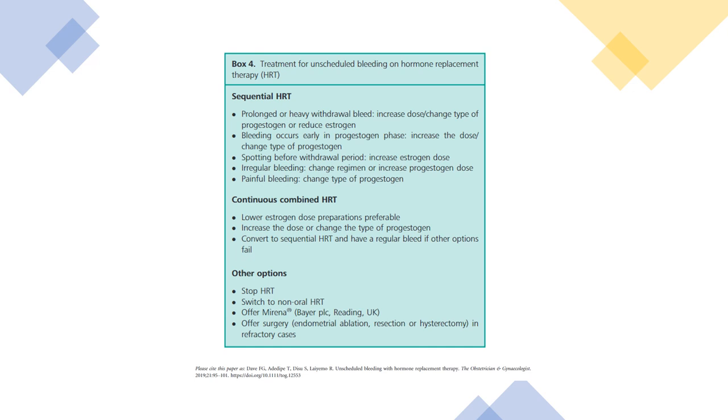Treatment for unscheduled bleeding on HRT: for sequential HRT, prolonged or heavy withdrawal bleed — increase the dose or change the type of progesterone, or reduce oestrogen. Bleeding only in the progesterone phase — increase or change the type of progesterone. Spotting before withdrawal bleed — increase the oestrogen dose. Irregular bleeding — change the regime or increase progesterone dose. Painful bleeding — change the type of progesterone. For continuous combined HRT: lower oestrogen dose preparations are preferable; increase or change the type of progesterone; convert to sequential HRT for a regular bleed if other options fail. Other options include stopping HRT, switching to non-oral HRT, offering a Mirena coil, endometrial ablation, resection, or hysterectomy in refractory cases.